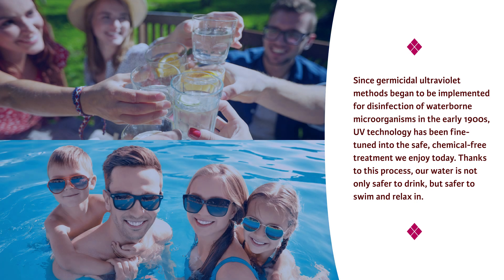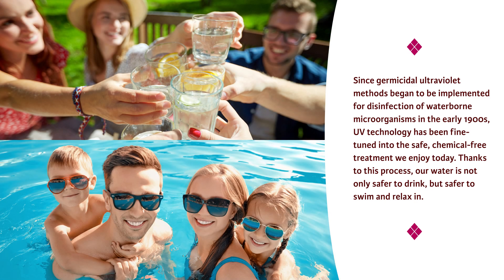Thanks to this process, our water is not only safer to drink, but safer to swim and relax in.